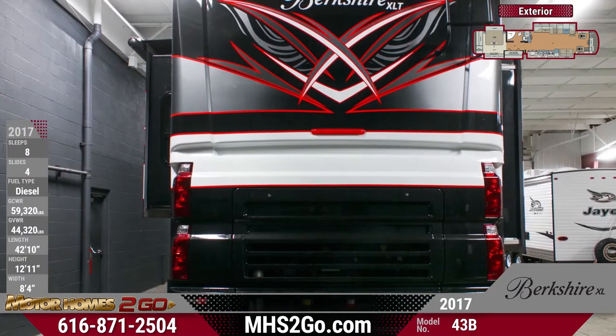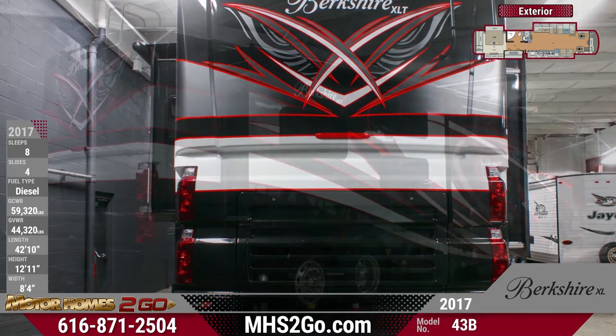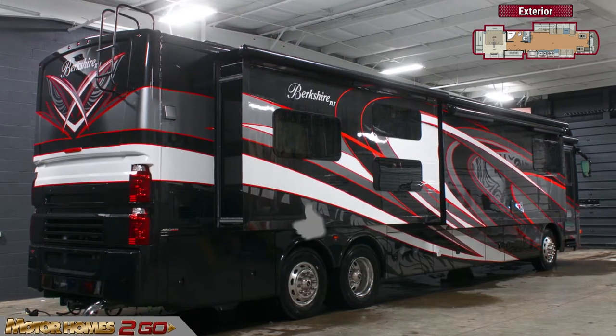This 4-slide-out rig is equipped with a Cummins ISL 450hp engine and an Allison 3000MH 6-speed transmission, delivering superior performance.